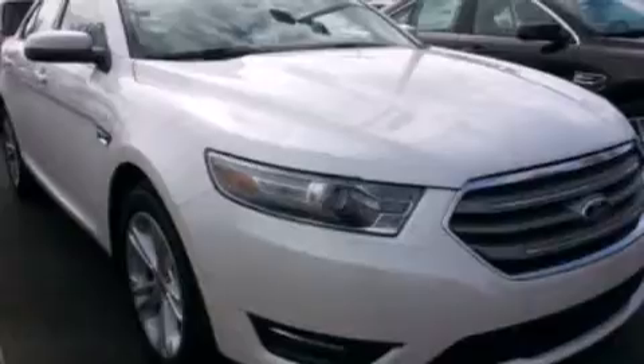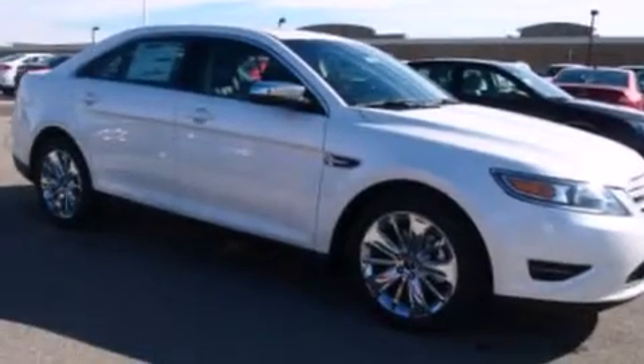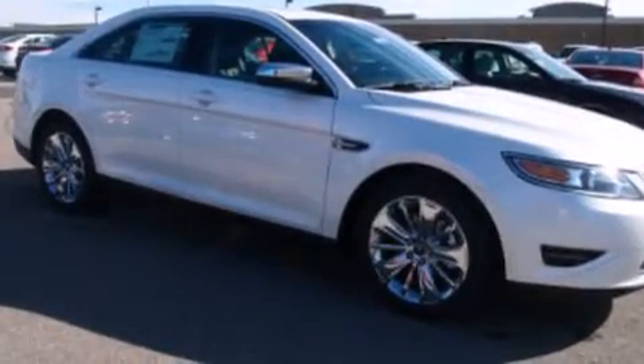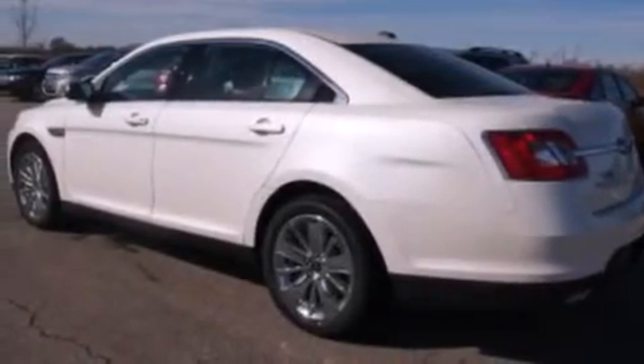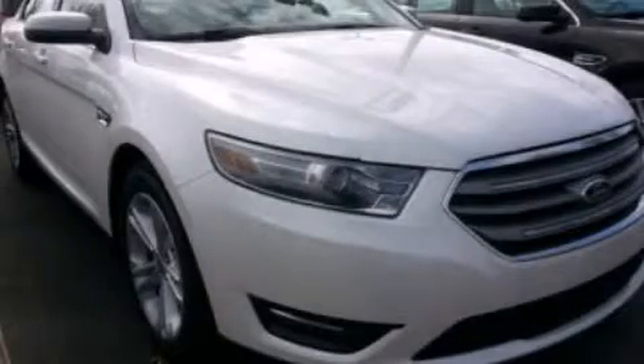Additional features include 12-volt power outlets, side curtain airbags, an auto-dimming rearview mirror, front and rear reading lights, a four-wheel independent suspension, and leather seats that provide great support and create an overall luxurious feel. This vehicle is sure to sell fast — call and arrange your test drive today.